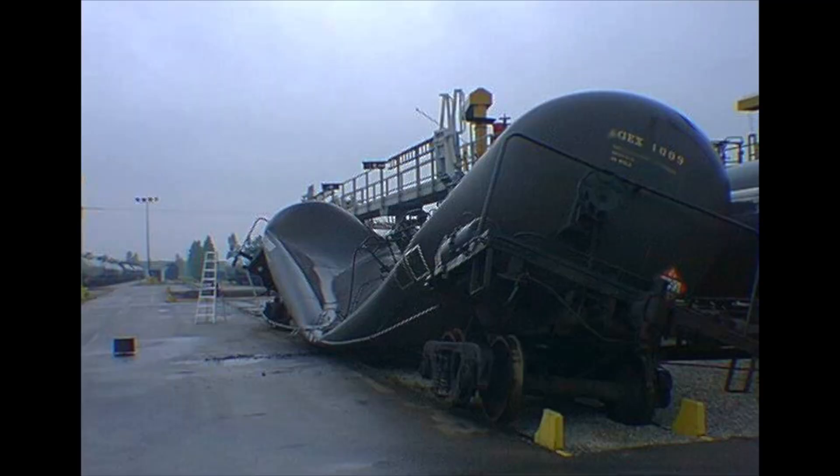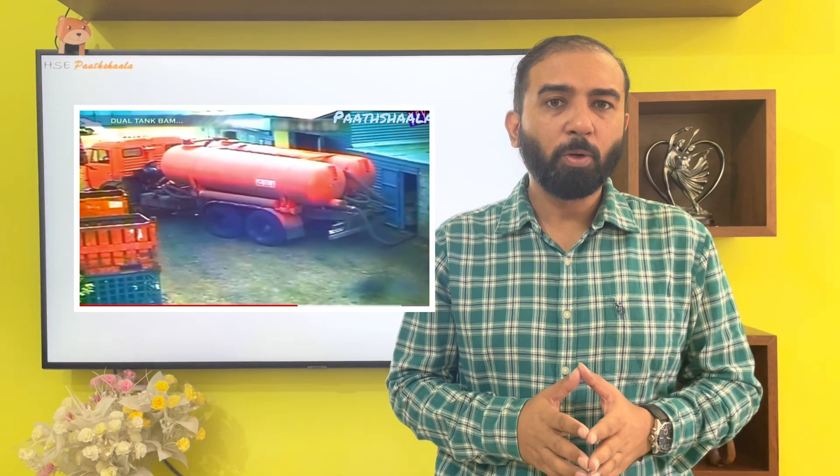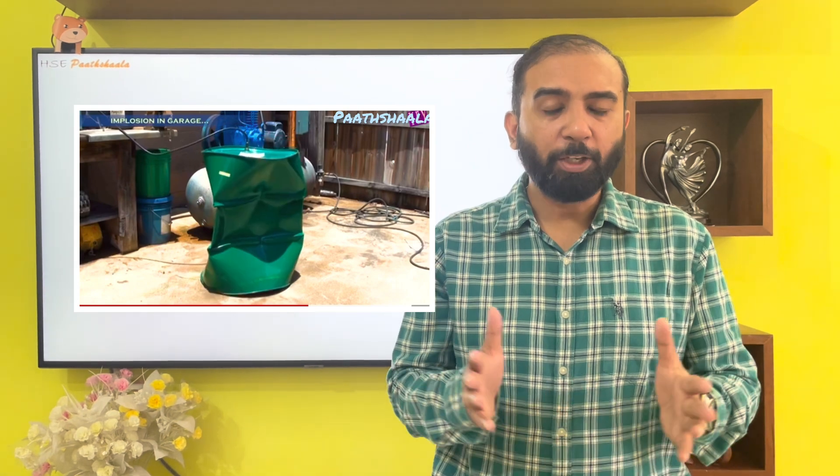Another very common mistake that led to implosion involves draw tankers. When draw tankers arrive at the factory, the first thing we do is open the top part for ventilation. However, in multiple scenarios, the person responsible for the pumping-out process forgot to open the top manhole. Because of that, vacuum was created inside the tanker and it collapsed.